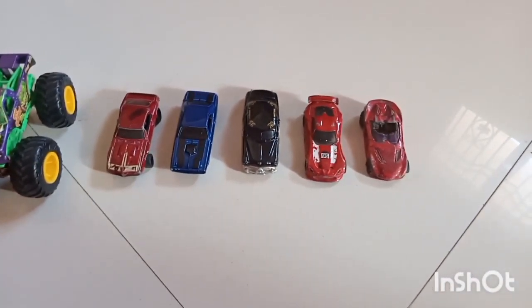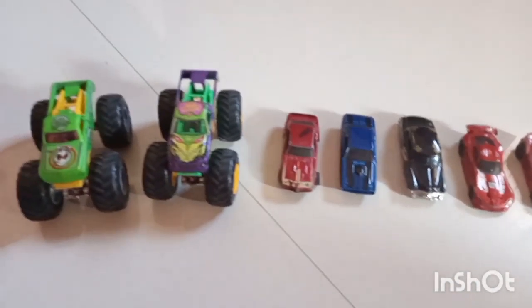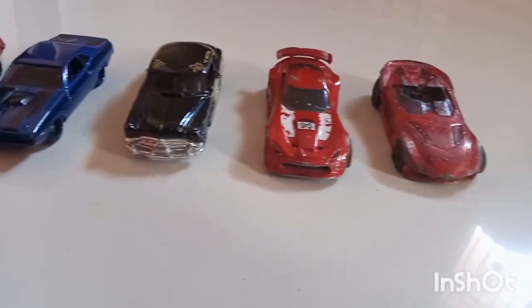So here you can see there are 7 cars — 5 racing cars and 2 monster trucks. These 2 are monster trucks, and the others are different types of cars.